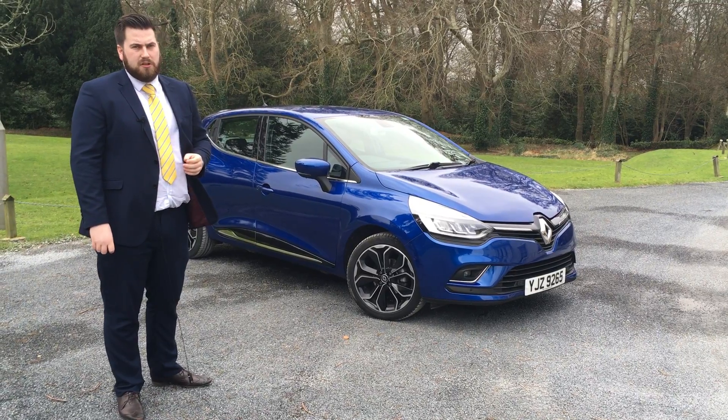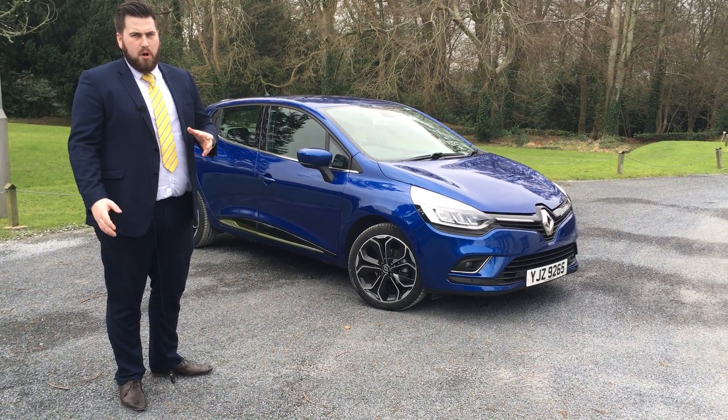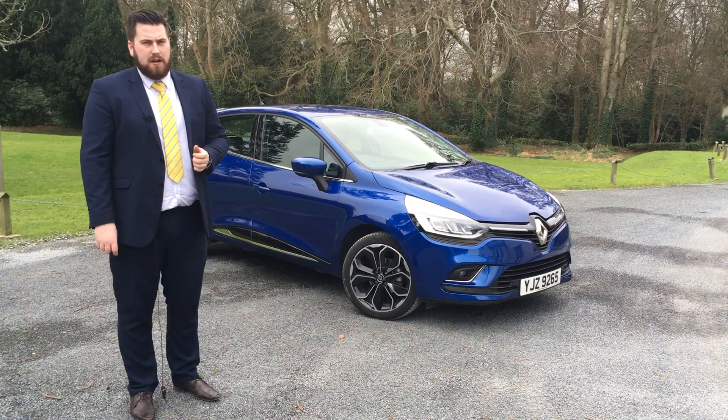So if you're interested in the car, the next thing to do is call down at Bells Cross Car, speak to our Renault team, and we'll be able to set you up with a personal payment plan that'll suit you and your needs. Give us a call on 028 44 833 233. Thank you.